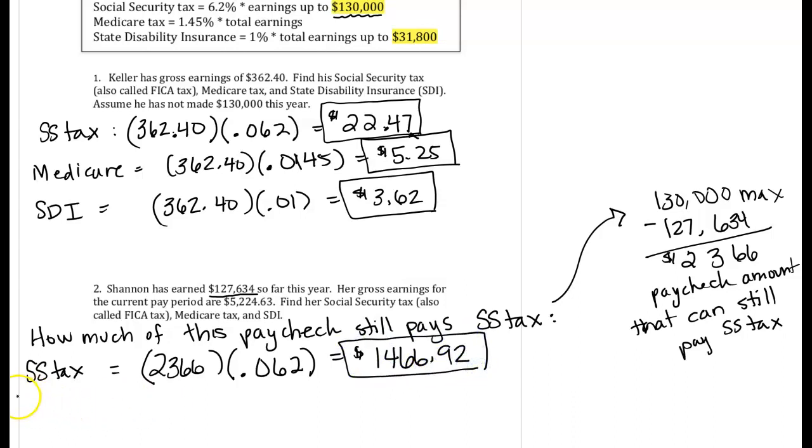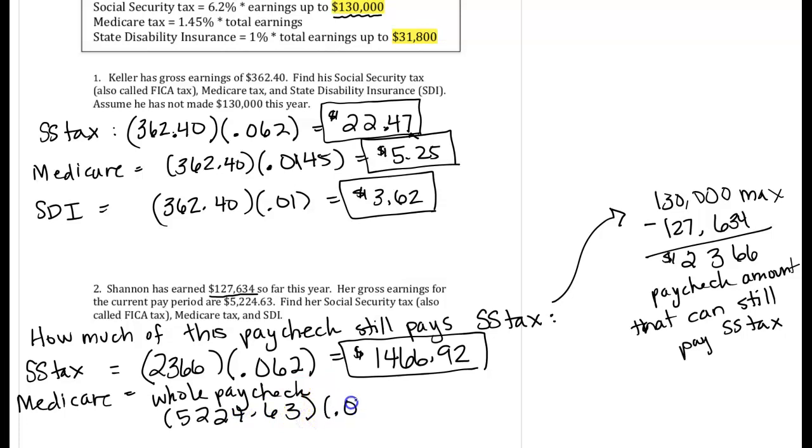For Medicare, we pay Medicare on the entire paycheck — the whole paycheck. So we're going to take that $5,224.63 times 0.0145, and when I do that, I get $75.76.